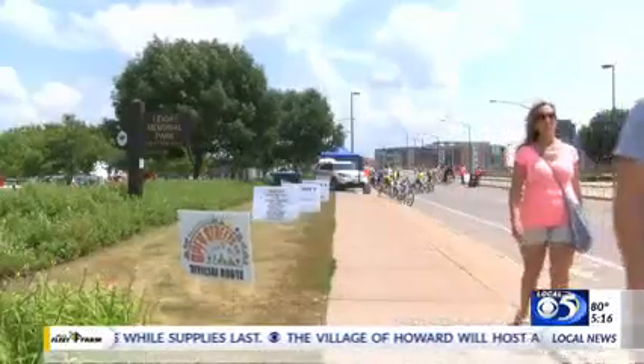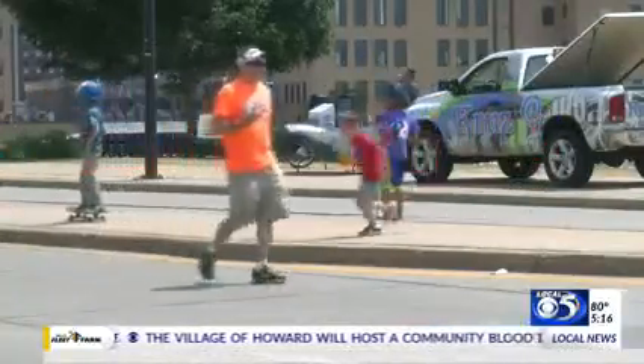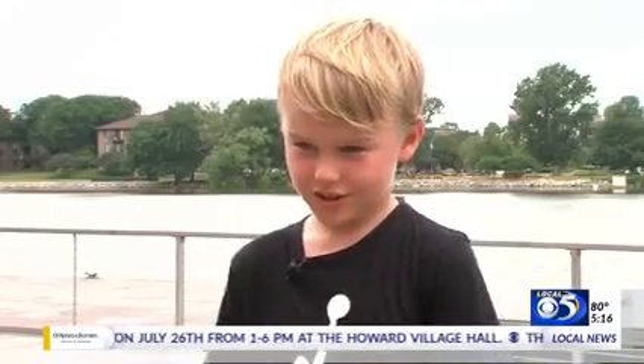There's a nature zone right here on the city deck where there will be some critters to pet. When asked about his favorite part of Open Streets, Quinn said the nature zone — because you get to hold animals.